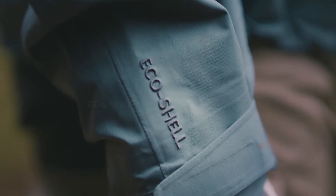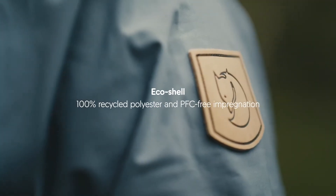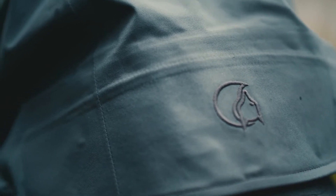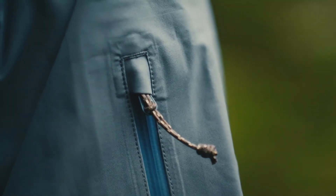It's made out of EcoShell, Fjällräven's own durable, waterproof and environmentally friendly shell material. All emissions during production and transportation are climate compensated. Since the jacket is made out of only polyester, it's also recyclable in the future.